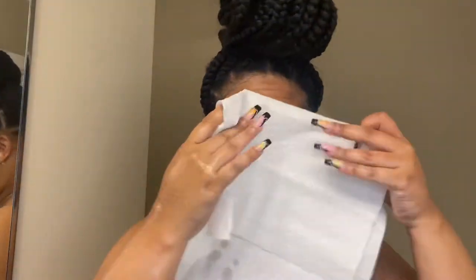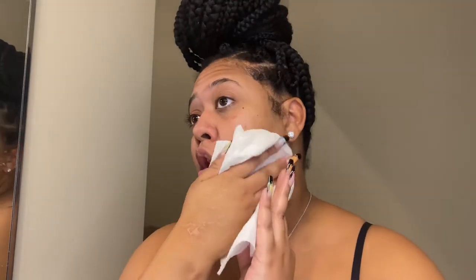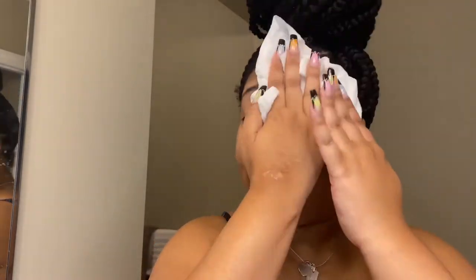Here's a crucial step: I take paper towels and pat my face dry. Sometimes I use a white towel that's only used for my face, because you do not want to cross-contaminate with bacteria after you just cleaned your face. Patting dry with a paper towel is honestly the safest way to dry off your face.